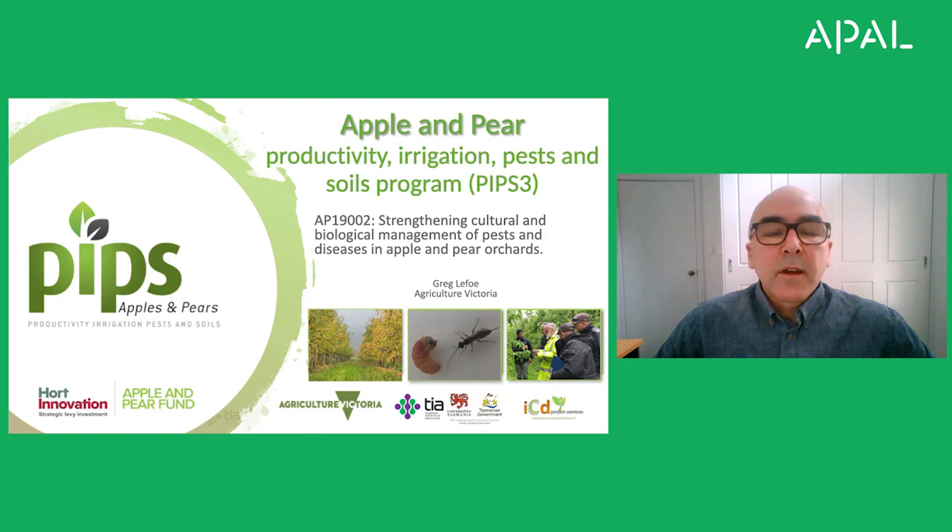Hi, I'm Greg LaFoe. I'm a senior research scientist with Agriculture Victoria and I'll be presenting on our research work into strengthening cultural and biological management of pests and diseases in apple and pear orchards.